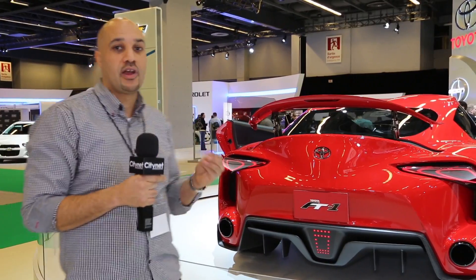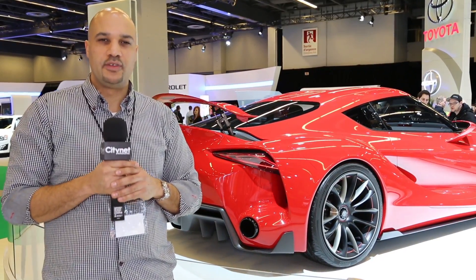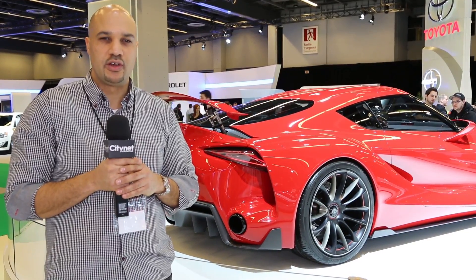Once again, one of my favorite cars at the auto show. This is Jeff Judge with CityNetMagazine.com, coming to you from the 2015 Montreal Auto Show.